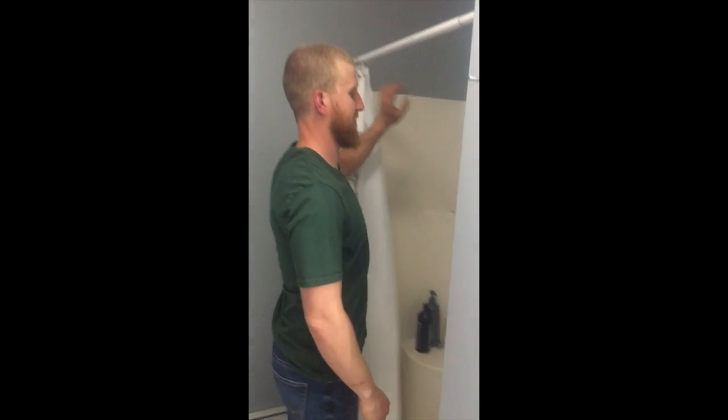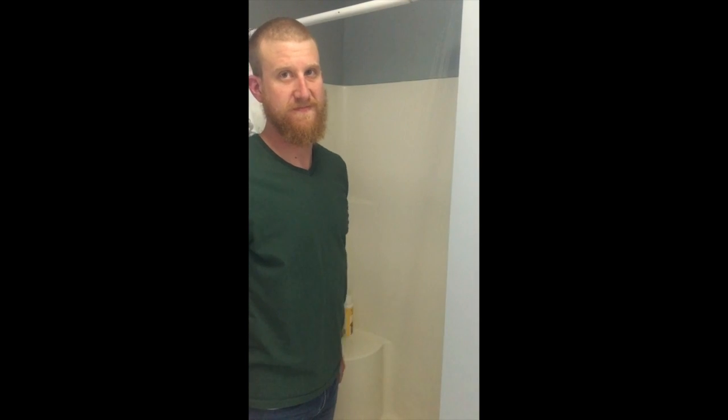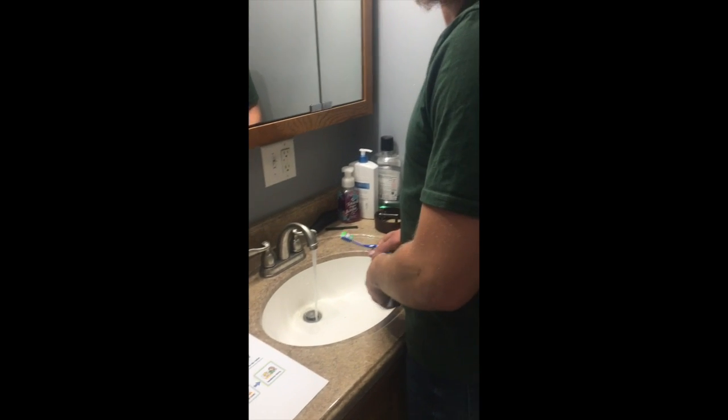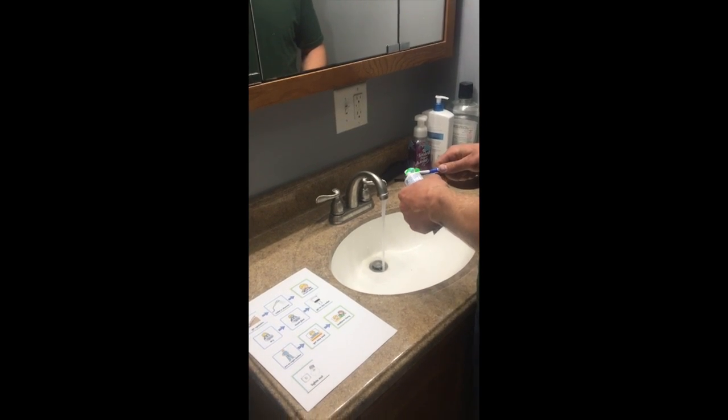We're using our picture chart to go to bed. What's the first step we're going to do? Go upstairs. Following our picture chart, what's the second thing we're going to do? Take a shower.